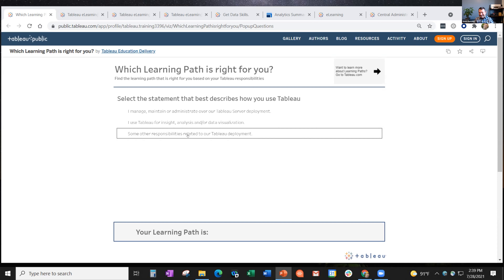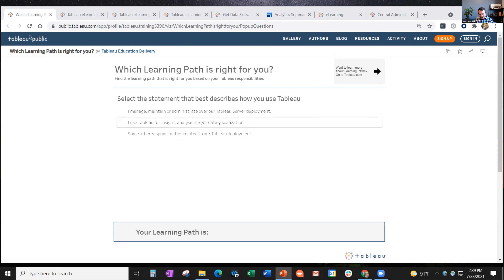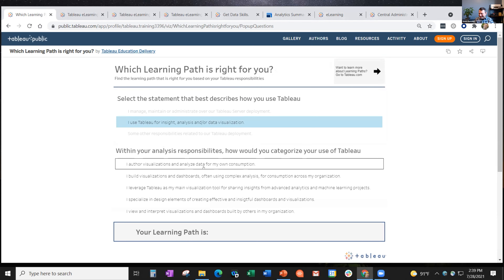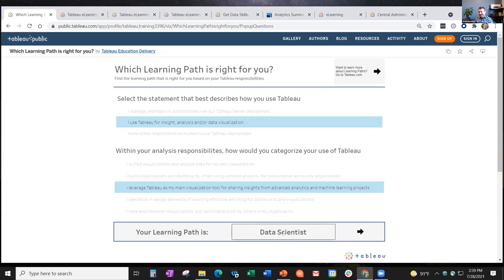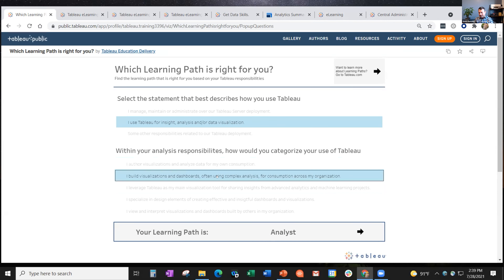It's a very easy quiz - just two questions. Here I'm hovering over the three choices for the first question. I'll say I use Tableau for insight analysis or data visualization. Then the second question pops up with a little more detail, and I'll say I leverage Tableau as my main visualization tool for sharing insights - for advanced analytics and machine learning projects. And then it says: your learning path is probably data scientist. You can click around and see what the different options yield, and the Go buttons take you directly to the e-learning sites.